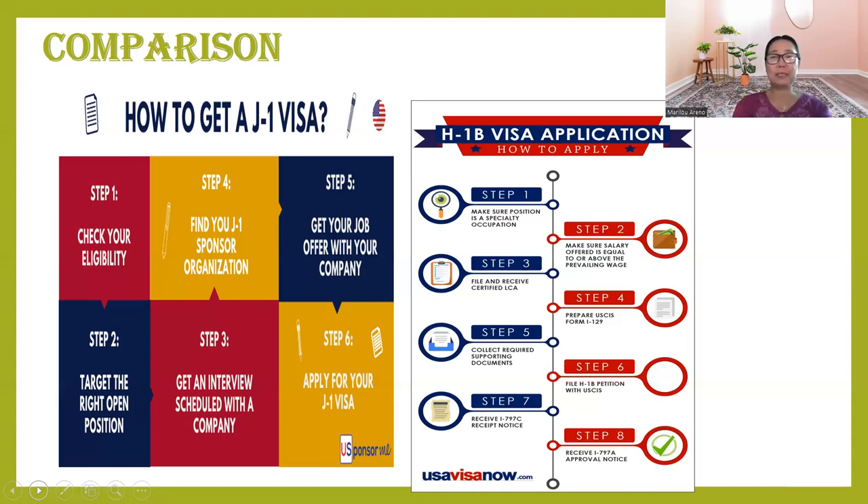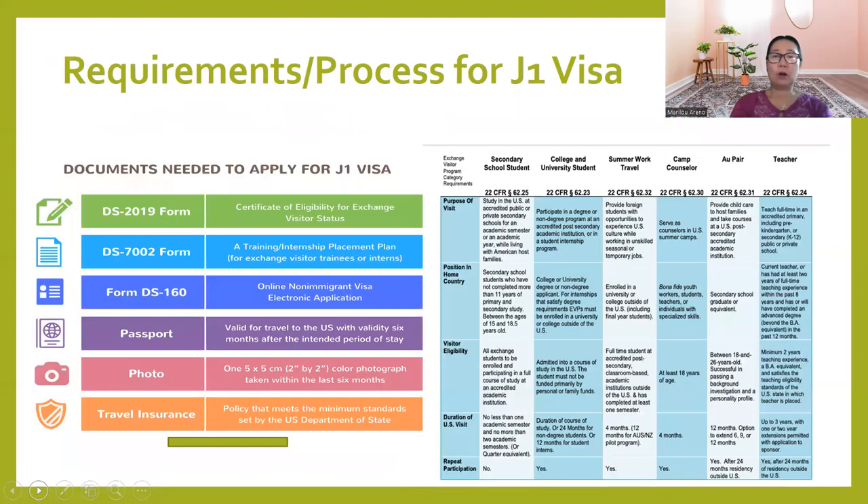Which is more costly — H-1B or J-1? For J-1, the DS-2019 filing fee ranges from $1,500 to $3,500 depending on the sponsoring agency, or it can be free for the applicant if the employer pays. The DS-160 application to the U.S. Embassy in your country is about $160. For example, if you are in the Philippines, you go to the U.S. Embassy in Manila.